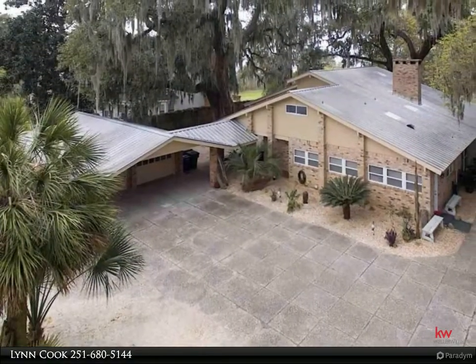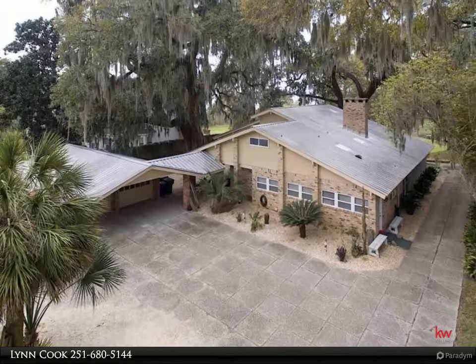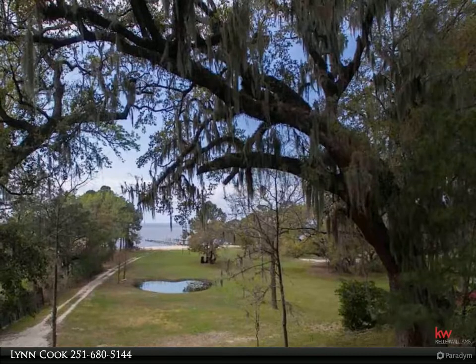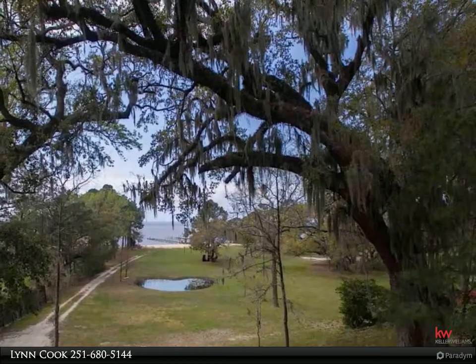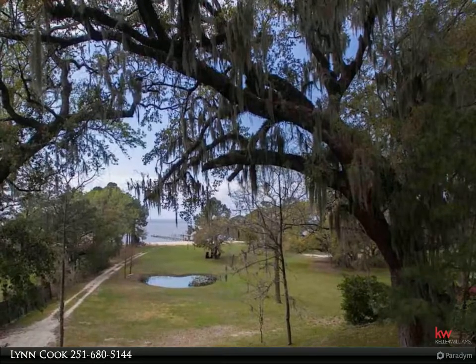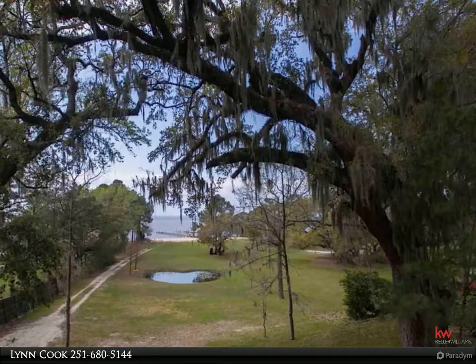Home was completely gutted and rebuilt in 2007 with a custom cook's kitchen featuring a five-burner gas stove, granite counters, and fridge. Wood burning fireplace was hand-built using hand-cut stones. Juniper-lined walls in the great room with custom built-ins. Your master retreat has views of the bay from a wall of windows and access to an outside covered patio with hot tub and TV.